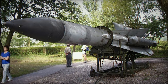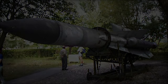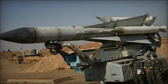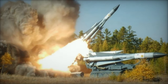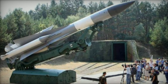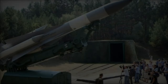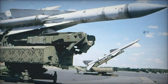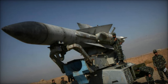Integral to the S-200's effectiveness are its radar components. The system is equipped with various radar systems, including the Square Pair early warning radar, the Long Track target acquisition radar, and the Straight Flush target tracking radar. These radar systems work in concert to detect, track, and engage aerial targets with accuracy and efficiency. The Square Pair radar provides long-range surveillance and detection capabilities, while the Long Track and Straight Flush radars offer target tracking and engagement guidance.